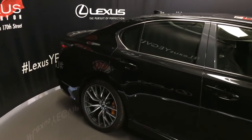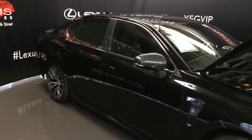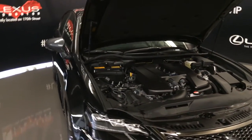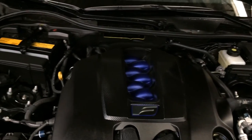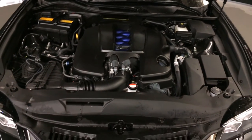Integrated turn signal lights on the exterior mirrors — auto dimming, power folding, with puddle lamp lights underneath them. Rain sensing wipers, automatic high beam feature. 5-liter V8 engine, 8-speed automatic with sport direct shift control, 460 horsepower, 389 pound-feet of torque.